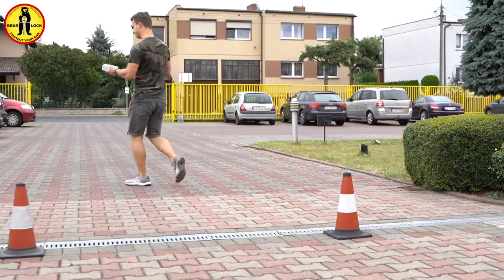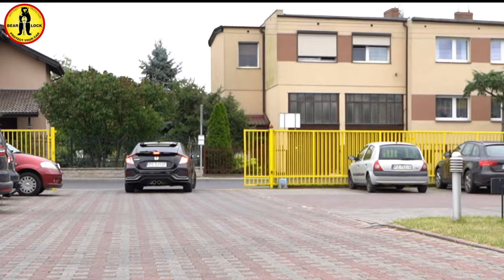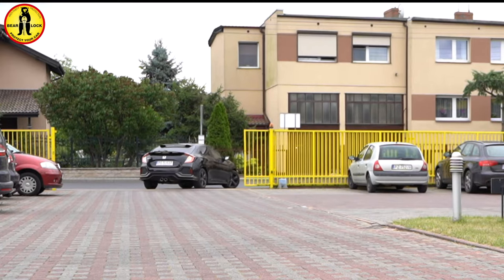The signal expander used to steal cars can cost from a few to even several thousand euro. This is why they are mostly in the hands of organised crime groups.